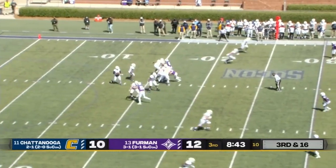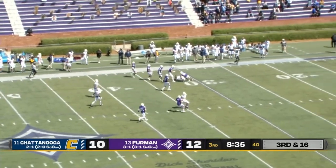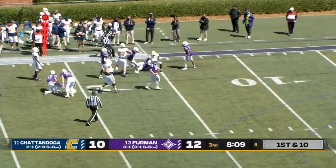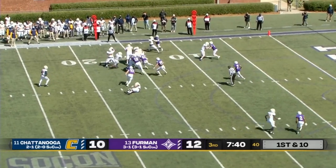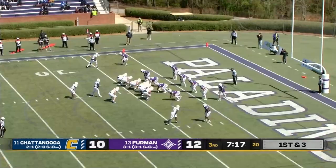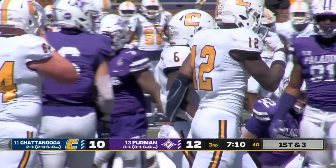On third down for Chattanooga, rubbed out by that penalty. Arnold fires one deep — that ball is caught at the 50, to the 40-yard line, all the way down to the 32-yard line, a third and 16 conversion. Another big run off the left side, inside the 20-yard line now for Geno Appleberry. Almost an identical-looking play — trying to work his way into the end zone, goes out of bounds at the 3-yard line. Appleberry gets it again, into the end zone, and Chattanooga has taken the lead back at Paladin Stadium.